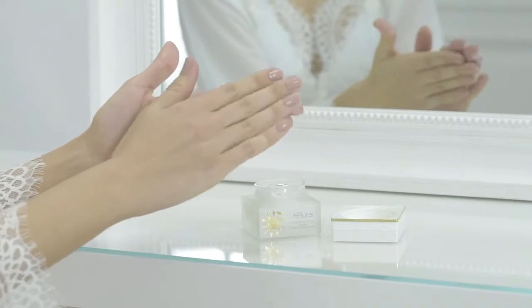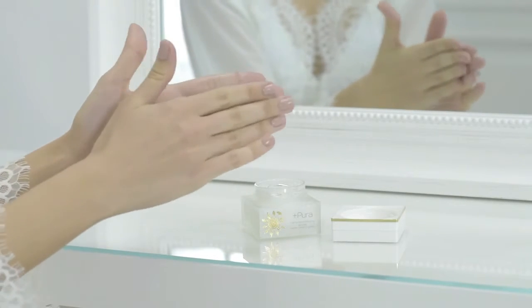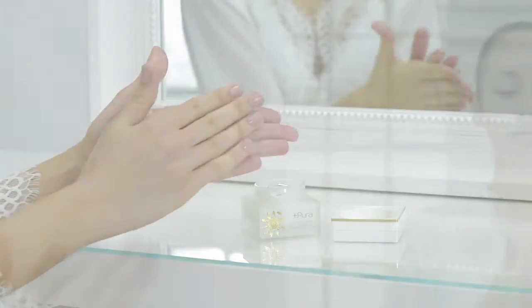Warm up the facial purifying cream between your fingertips and apply onto face every morning and evening, massaging in circles for a better absorption.